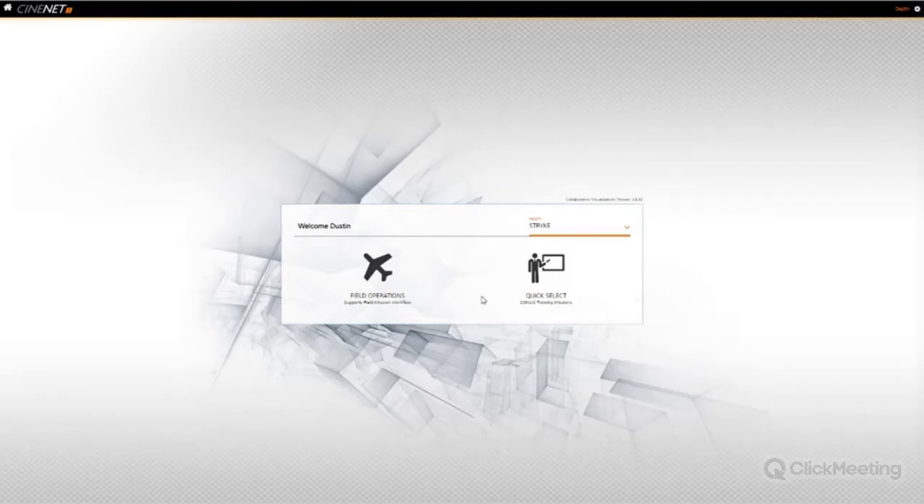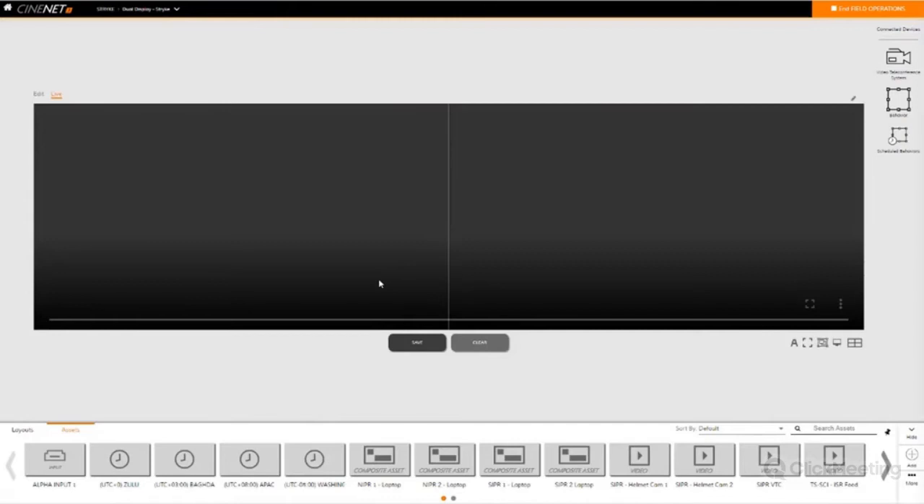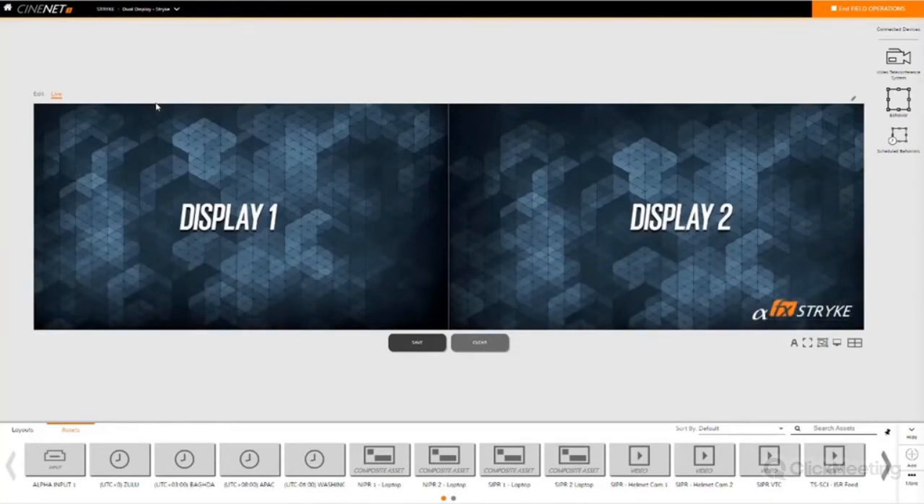These modes can be based on operation — I've set them up in advance. The end user of the Strike can set these up. I've broken it up into 'Field Operations' — when using it for an actual mission or event — and a 'CONUS Training Mission' for when you're back at base doing general training on the Strike. We're going to dive into Field Operations. Clicking on that, I'm immediately greeted with a live representation of my video wall. The Strike supports up to four 4K video outputs. In this instance I have two displays hooked up — 4K Display 1 on the left and 4K Display 2 on the right.